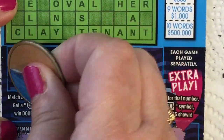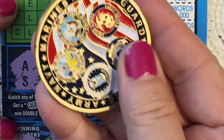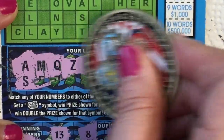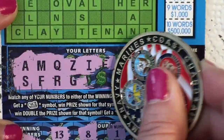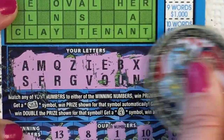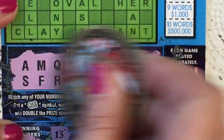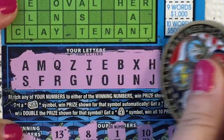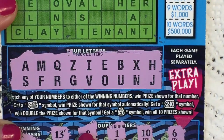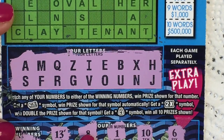Let me go up here and scratch off the letters — I'll show you what they are. Let me get my big boy, you know he's the best. Those are the letters I have. At least we have something — good ones, we could make a few words.